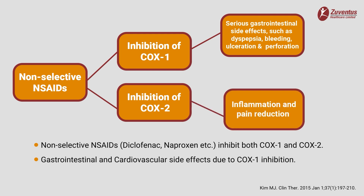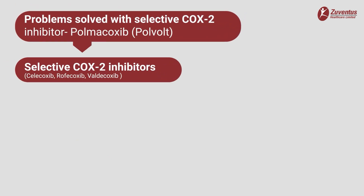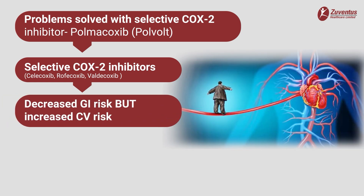Therefore, to overcome these adverse effects due to cyclooxygenase 1-dependent mechanisms, several new selective cyclooxygenase 2 inhibitors have been developed. Selective cyclooxygenase 2 inhibitors such as celecoxib, rofecoxib, valdecoxib etc. reduced the gastrointestinal tract side effects but increased the cardiovascular side effects.